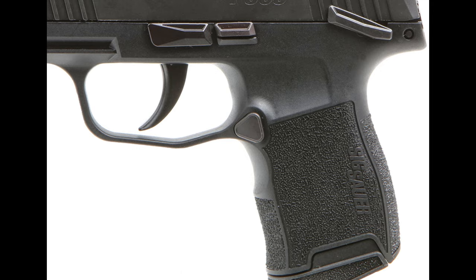The P365 has a crisp, single-action trigger pull that ranges from 5.5 to 6.5 pounds. This smooth pull enhances accuracy and allows for better control, especially during rapid shooting.